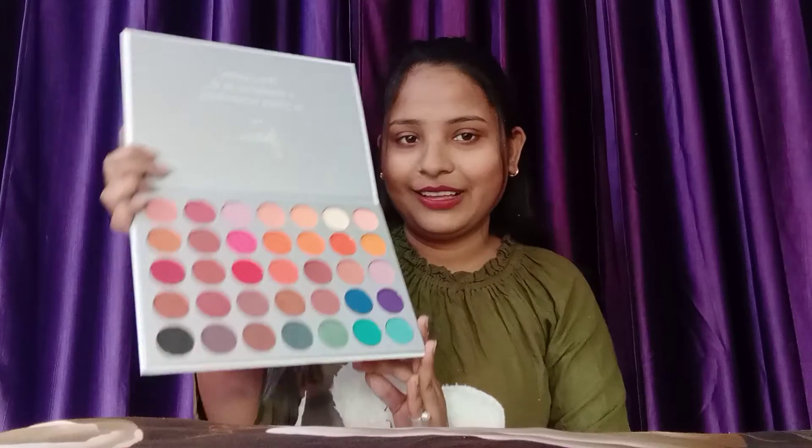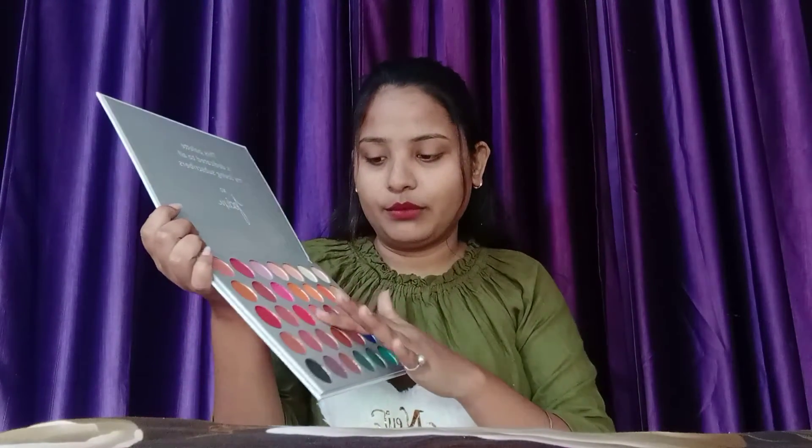This is a very affordable product — I remember this product is 204 rupees. It is a very good and beautiful eyeshadow palette. It is very pigmented and you will get a lot of shades.